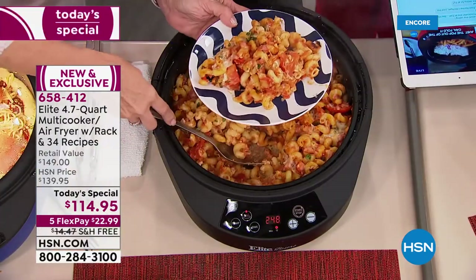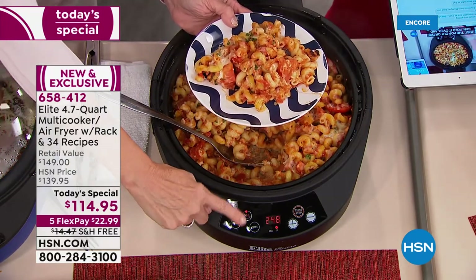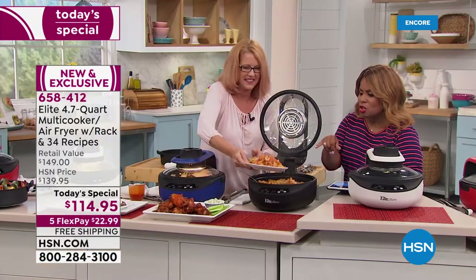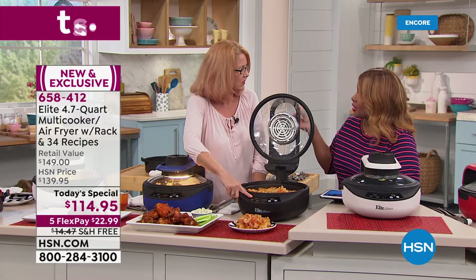The way to turn the air fryer off is to push the lower-only button. If you just want to cook on the bottom, push that button. Otherwise you're always going to air fry. When you power it on, it automatically goes to air fry at a temperature of 365 degrees.